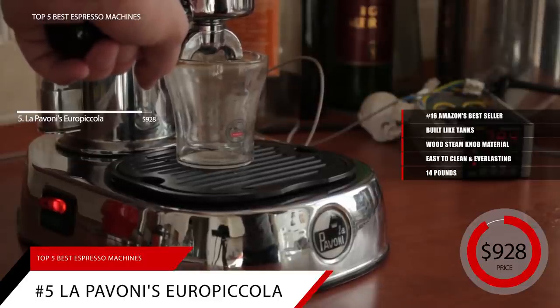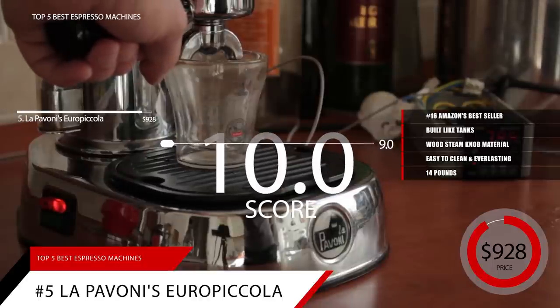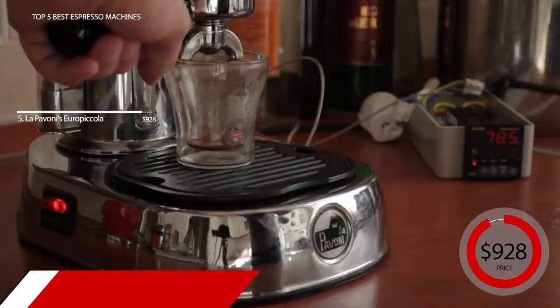Based on the La Pavoni Europicola's reputation on the market, we give it a score of 9.0. And if you'd like a link to this product's page, check the description below.